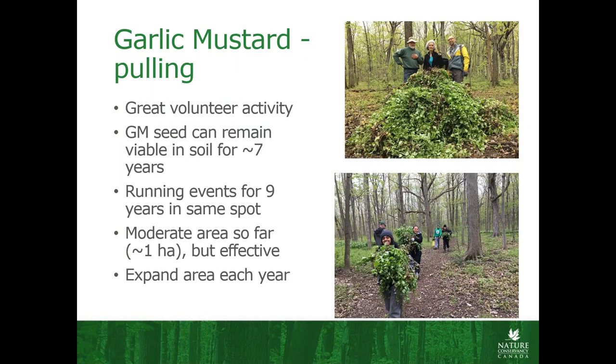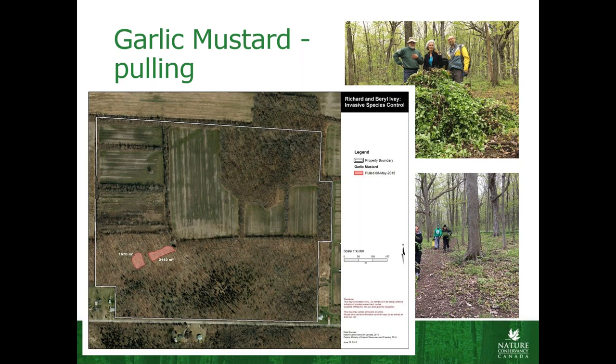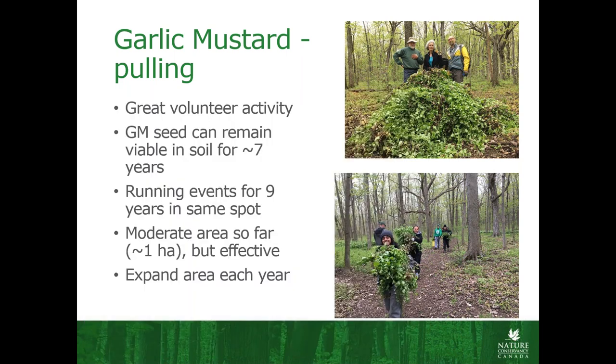We do quite a bit of pulling — it's also a great volunteer activity. We have one spot right next to a trail where this whole section was pretty much monocultural garlic mustard — really, really dense. We've been working away at this area since about 2010, 2011, running events here with a big group of high school kids every year, and we're having quite a good effect. So far it's only about one hectare and it's definitely a ton of manpower to make this happen, but it's really been quite effective and we're able to expand the area that we treat every year.